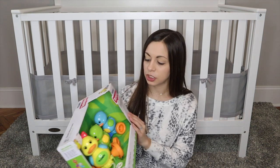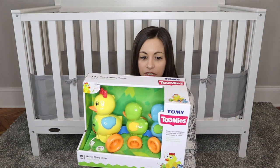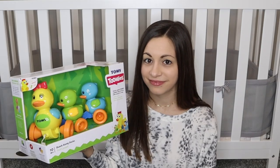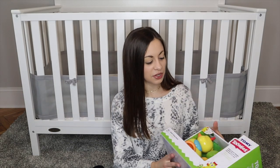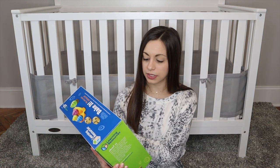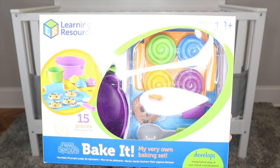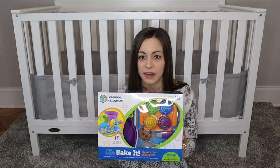Moving on to these two items — I got this little pull-along duck. It's Tommy Toomey's brand; I've never heard of it. It makes a little noise when you pull the string. She loves ducks and is always saying quack quack. I also got her this Learning Resources baking set with cookies and cupcakes — it has a little rolling pin, bowls, a measuring cup, and a little spatula.